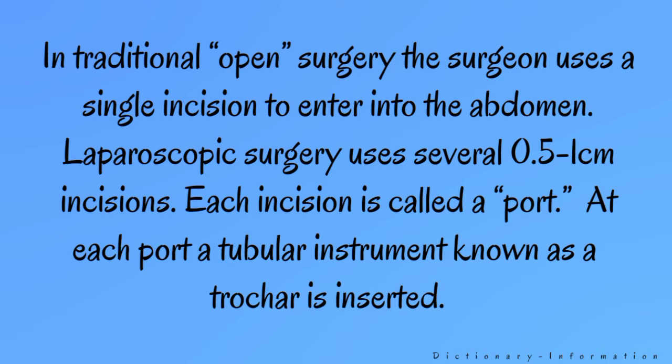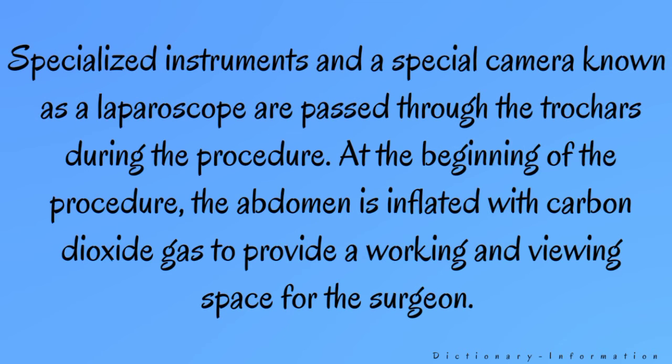At each port, a tubular instrument known as a trocar is inserted. Specialized instruments and a special camera known as a laparoscope are passed through the trocars during the procedure.